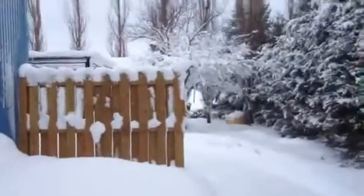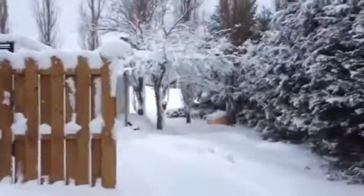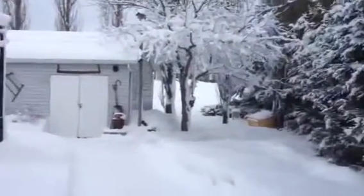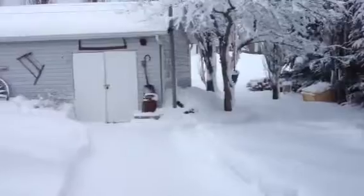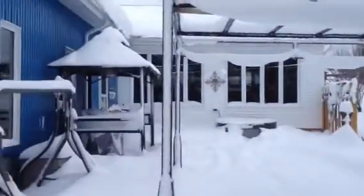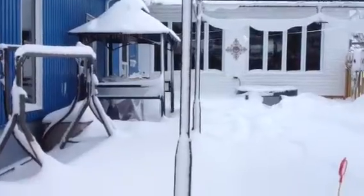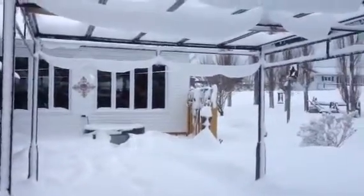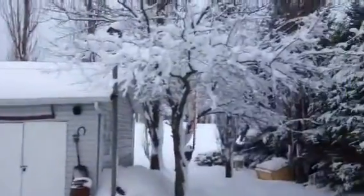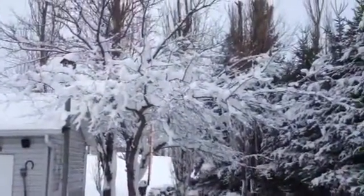Good morning folks. This is March the 1st, 2013. This is a snowstorm that we had Friday, and you can see here we had some friggin snow. Lots of it. I'm gonna have to do something with that tree or my branch is gonna break.